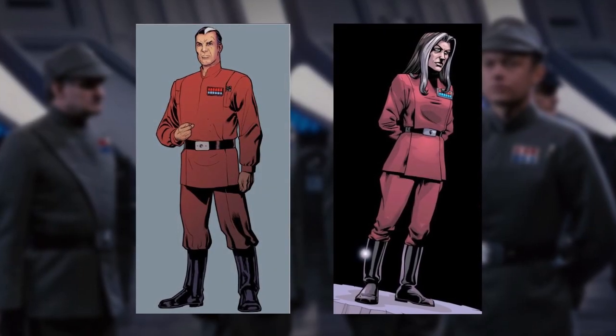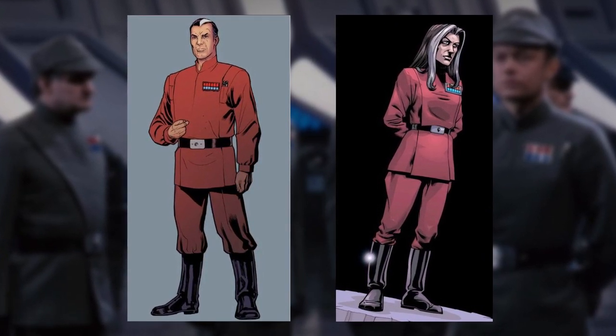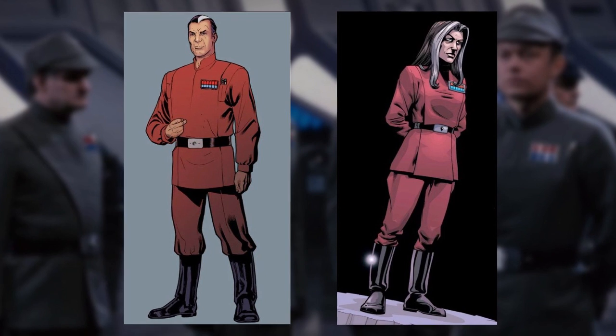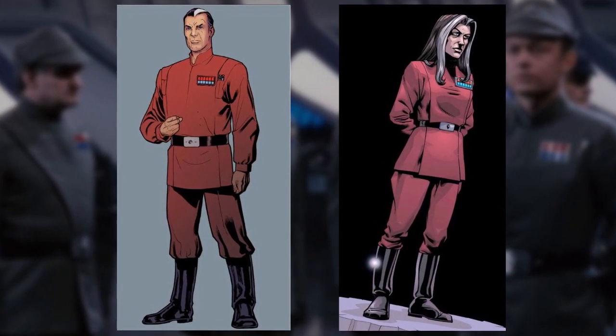In legends only, the uniform which stood out from the rest was the red uniform of the Director of Imperial Intelligence, which only ever belonged to two individuals known as Armand Isard and his daughter, who later replaced him, Ysanne Isard.